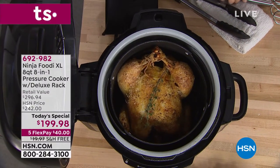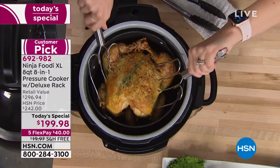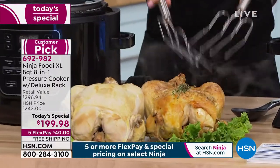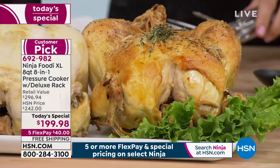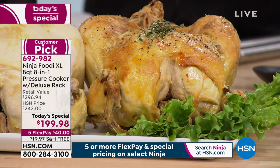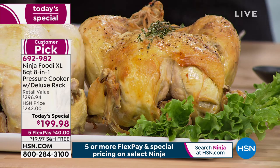You have just pressure cooked a chicken — a seven pound chicken, no less. But have you ever seen a pressure cooker that browns as well? You are right now because that is the Ninja Foodi. The Ninja Foodi works as a pressure cooker, an air fryer, a roaster, a steamer, a slow cooker. It will allow you to sear, roast, and broil. You can now do more than ever before because what we have is the Ninja Foodi XL that we are launching here at HSN today.